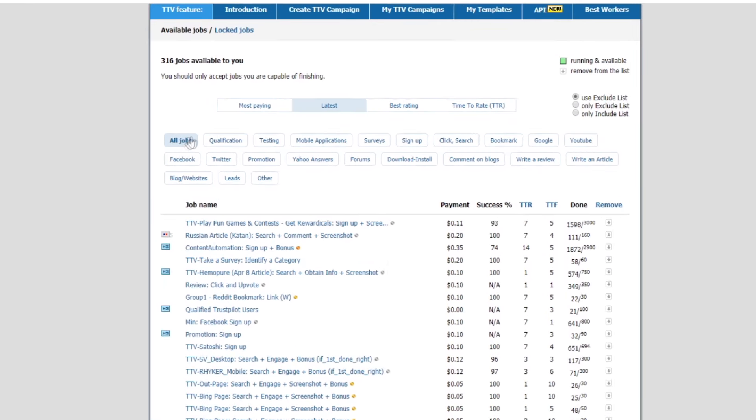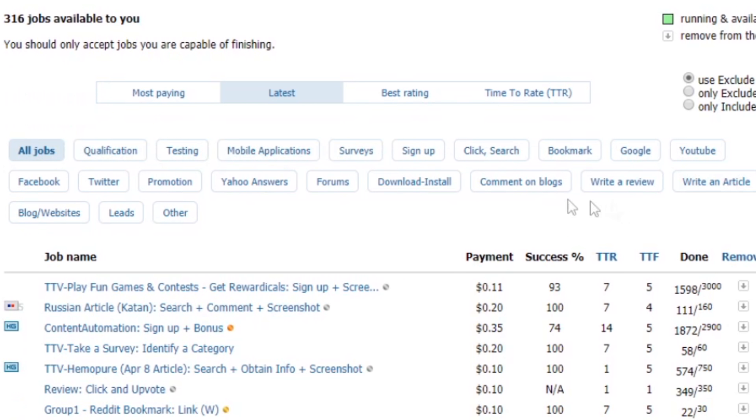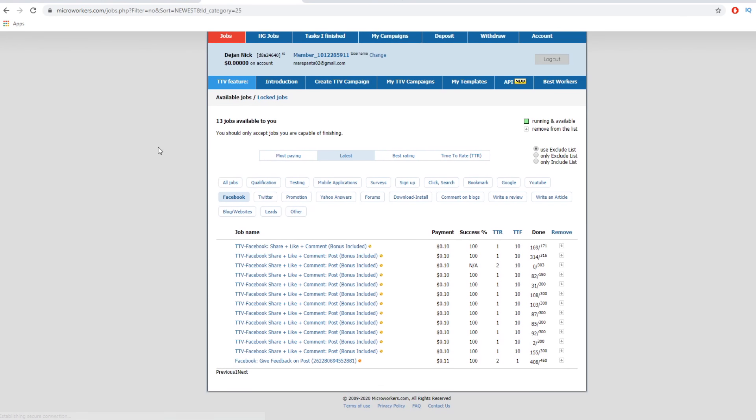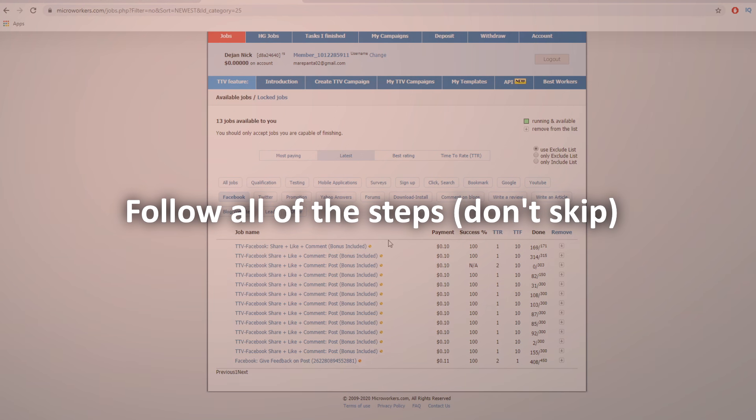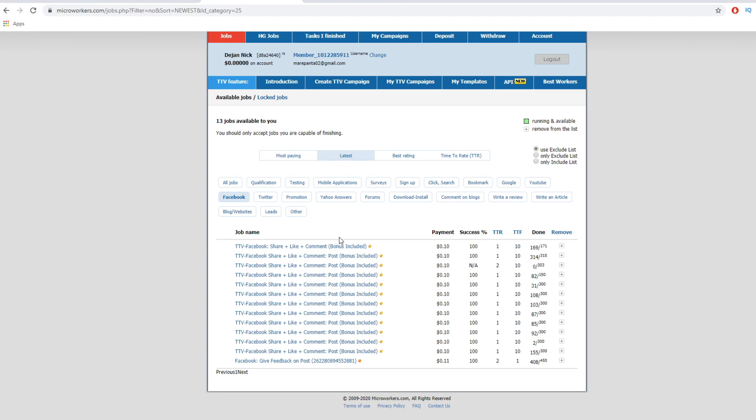Once logged in, you can see all the different jobs available right now across different categories. For example, if you click on Facebook, you can see that people are going to pay other people to share, like, and comment on their Facebook posts — and they're going to pay them 10 cents to do that. Over 160 people have done this. It takes just a couple of seconds to share, like, and comment on Facebook, it's absolutely free, and they can make 10 cents — it quickly adds up for them.